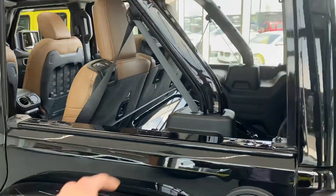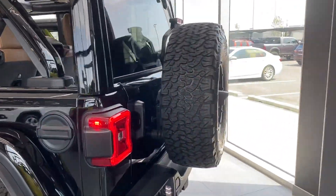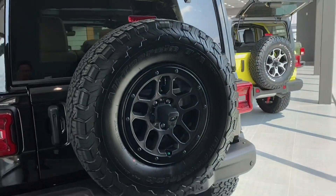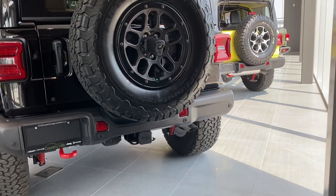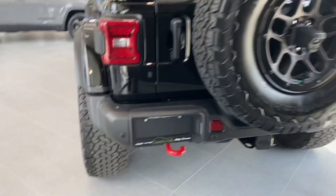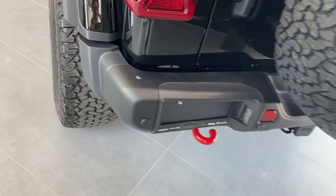You can also take off these windows on either side. Come to the back — you do have the sensors in the back, the hitch and the harness if you do need to tow, backup camera, and steel bumper group.